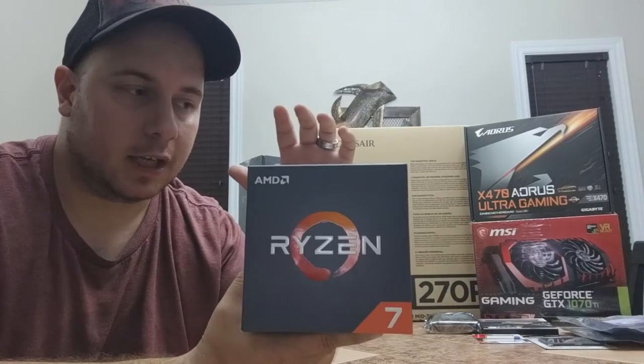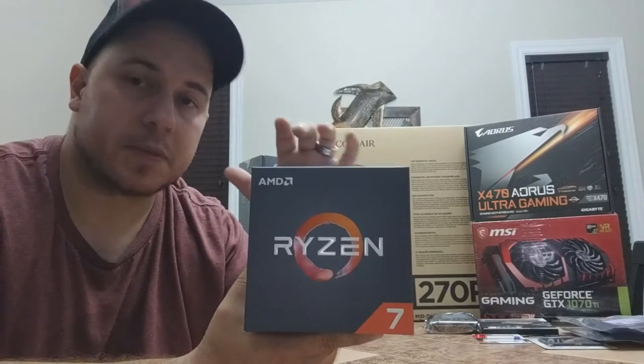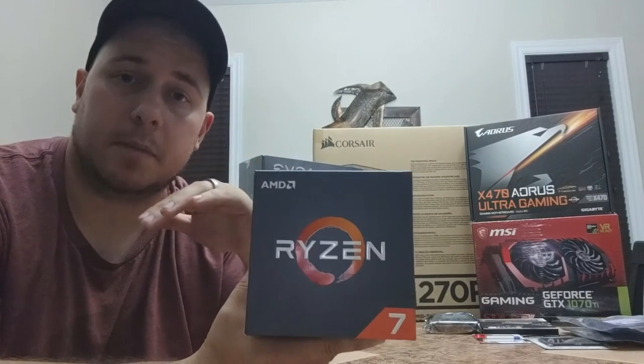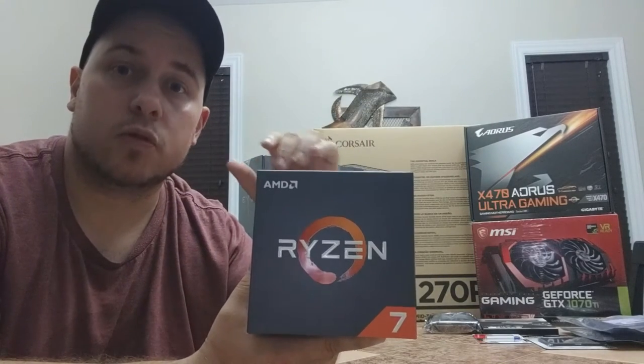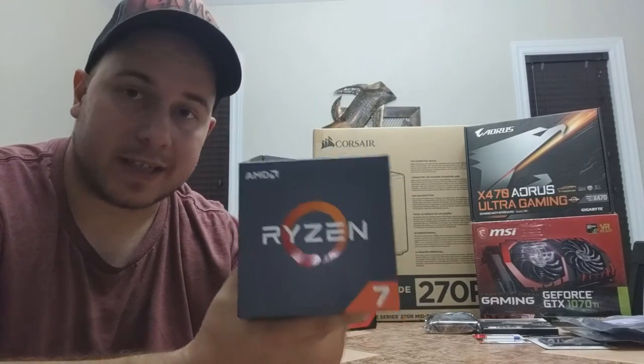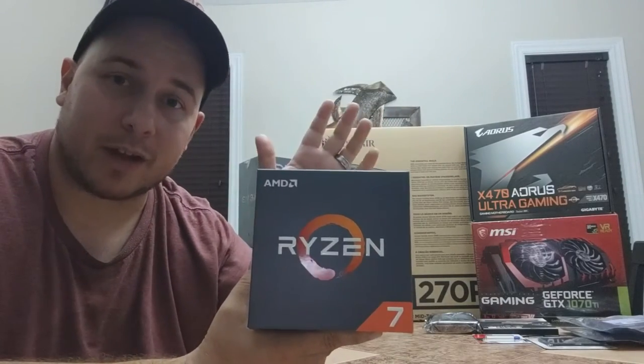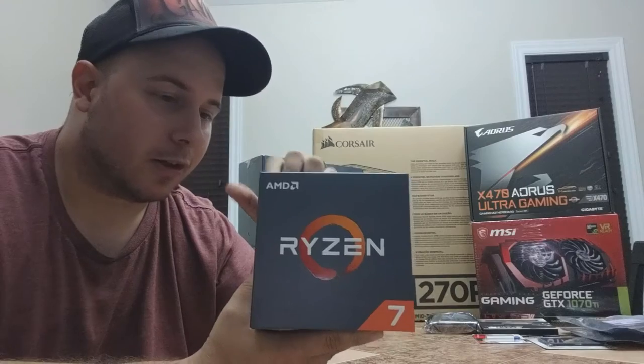Also, I found that the Ryzen 7 and all Ryzen chips seem to run at lower CPU usage when gaming and recording, so that's going to help me a lot — no lag while recording or streaming. I'm very happy I went with the Ryzen 7 for this build. We're going to learn everything together and I'll tell you how it all goes.